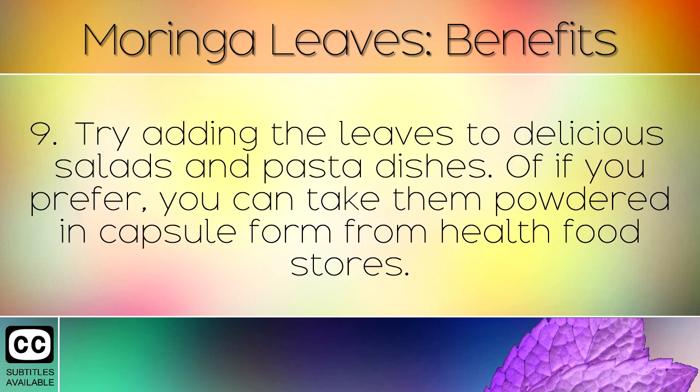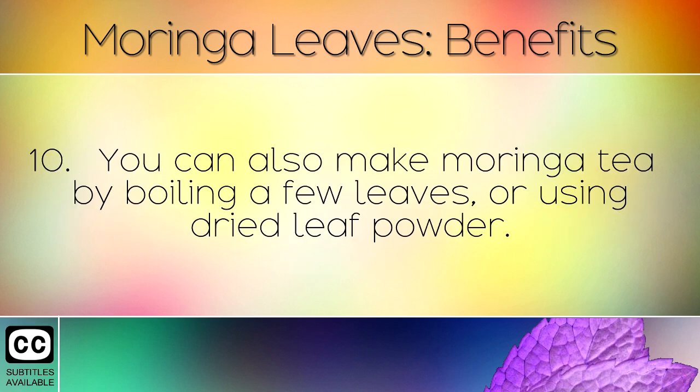Try adding the leaves to delicious salads and pasta dishes, or if you prefer, you can take them powdered in capsule form from health food stores. You can also make Moringa tea by boiling a few leaves or using dried leaf powder.